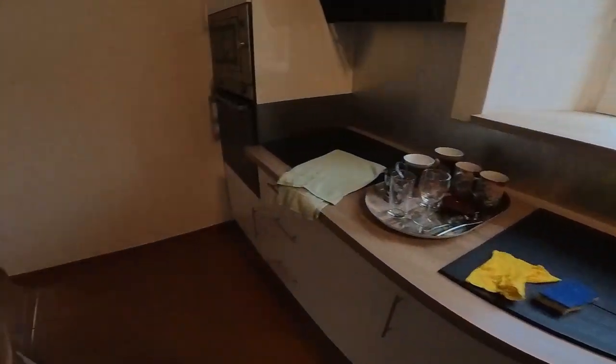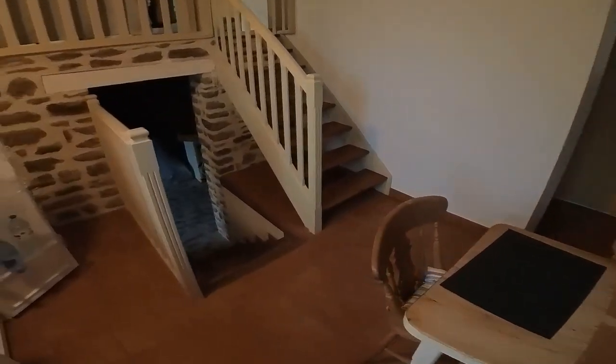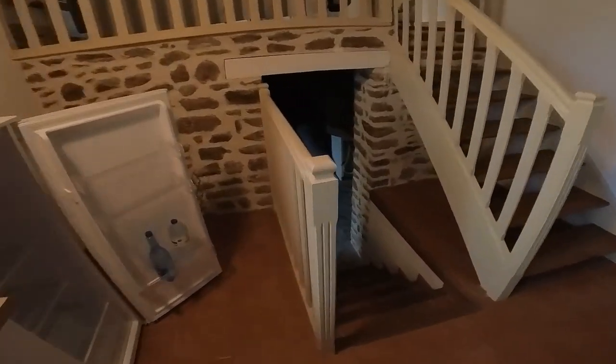I'll post another video as soon as I can. You take care everyone. It's Dave signing off — catch you later, bye!